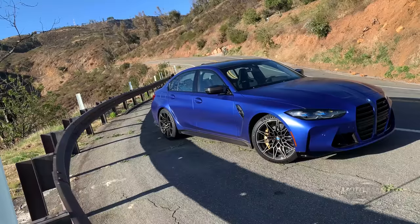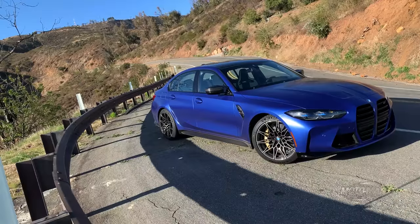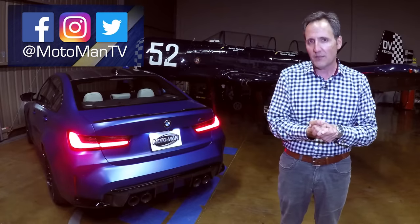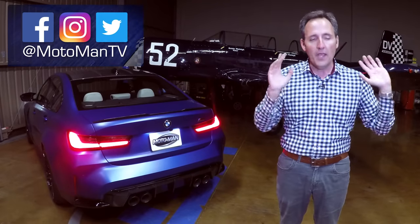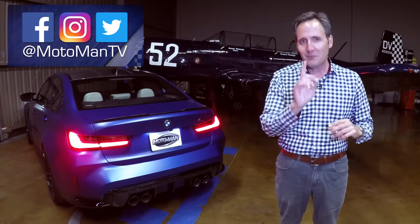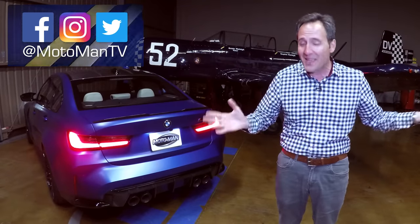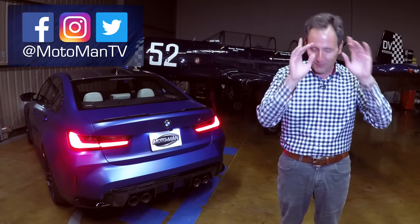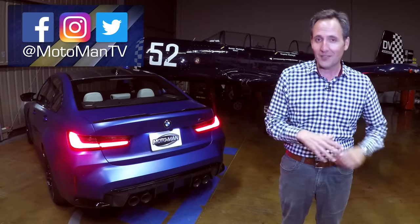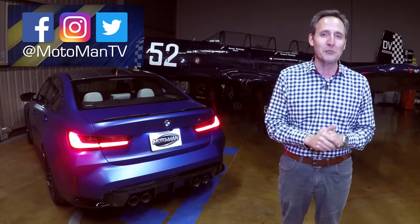This is the point of the episode where I turn it around to you guys to opine in the comments below or via our social media — Moto Man TV, all one word — on Facebook, Twitter, and Instagram. I still firmly believe that the best BMW that BMW currently makes is the BMW M2 CS with a manual transmission. But this way exceeded expectations. Until I see you next time — bis später.